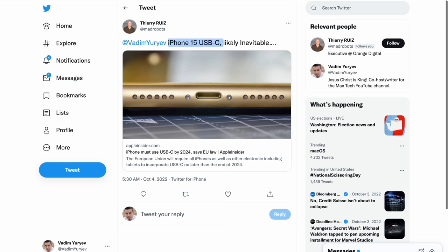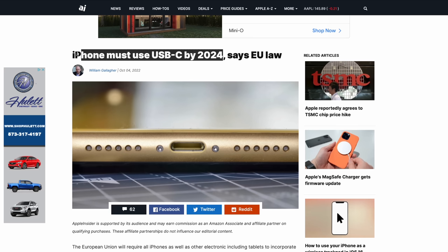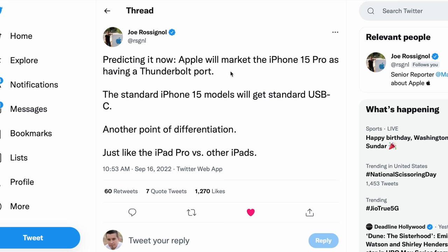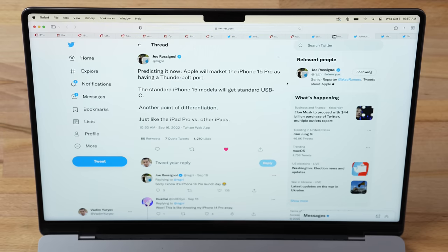A new European law requires iPhones to use USB-C by 2024, making the switch even more likely next year. Apple will probably want to move all iPhones and accessories to USB-C. Joe Ressignol from MacRumors predicts Apple will market the iPhone 15 Pro as having a Thunderbolt port while standard models get regular USB-C — another layer of differentiation between the tiers.